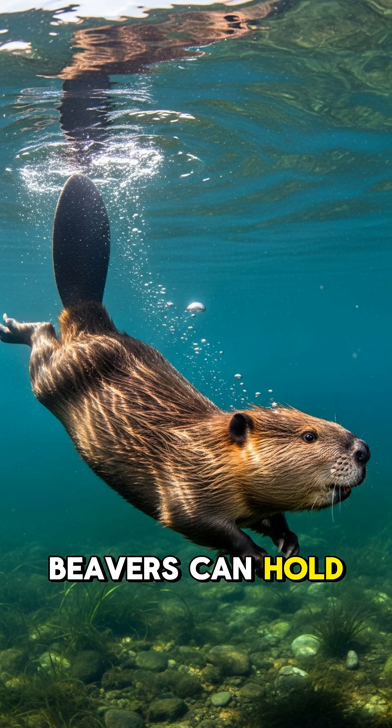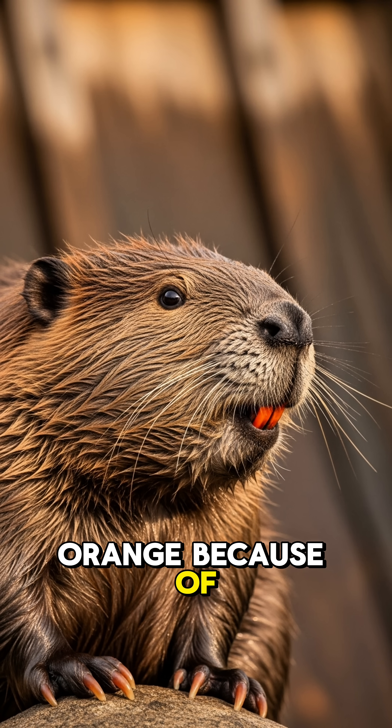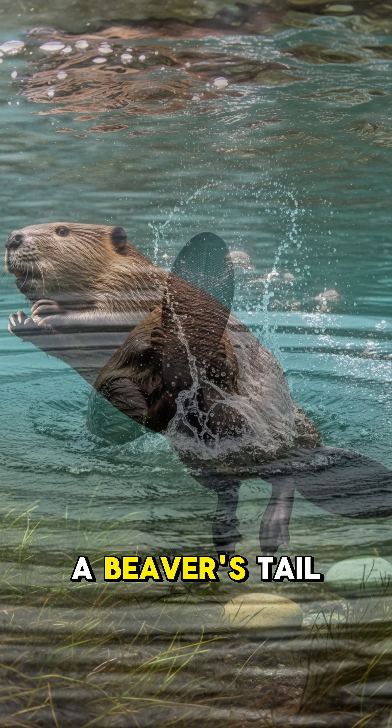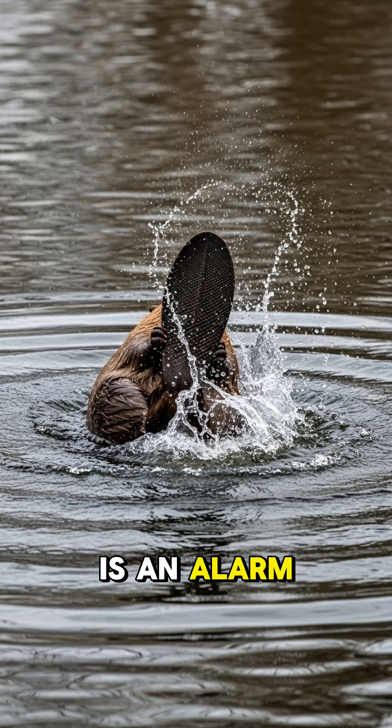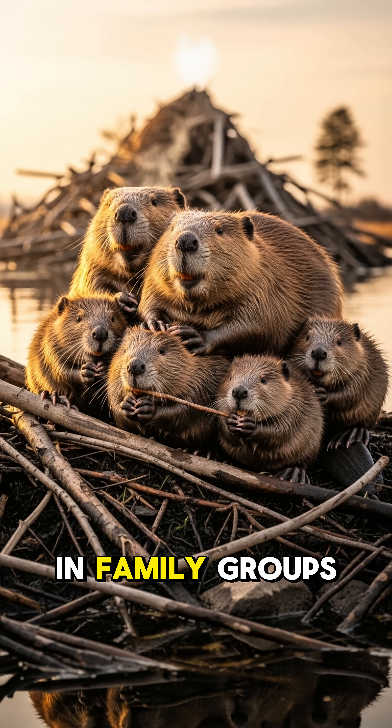Some fun facts: beavers can hold their breath for 15 minutes underwater, and their teeth are orange because of iron-rich enamel. They can swim up to 5 miles per hour, and a beaver's tail slap on water is an alarm signal heard up to a mile away. They mate for life and live in family groups.